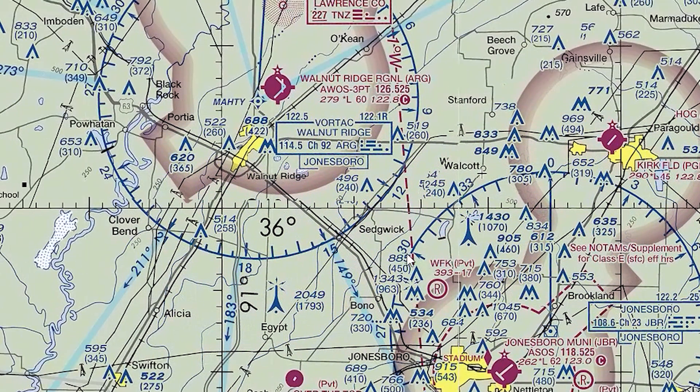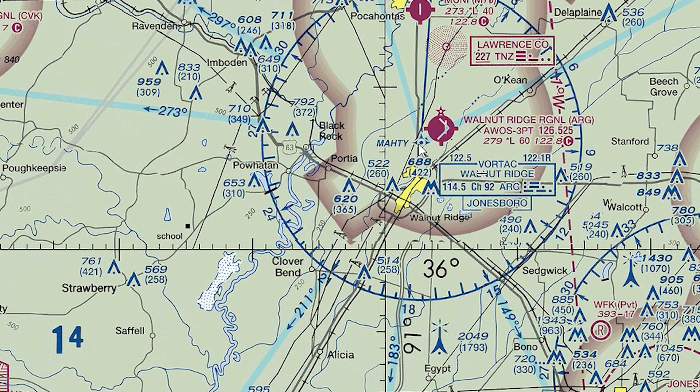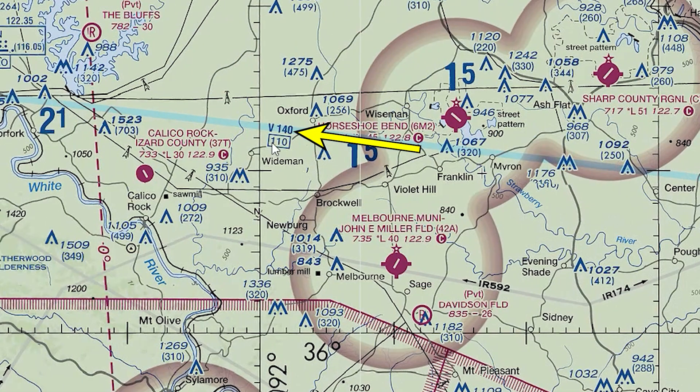So let's go over here and look at the Walnut Ridge VORTAC. This one's a little interesting because the VORTAC symbol is obscured by a GPS airway symbol. This intersection, MADI, is right there in the middle. The Walnut Ridge VORTAC frequency is 114.5, and its identifier is ARG. This one does have quite a few Victor Airways leading out of it, so let's head west here on the 273 radial. This is Victor 140, and you can see this segment is 110 miles long, as indicated by the little box beneath the airway.